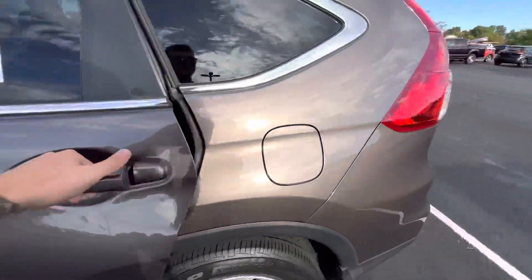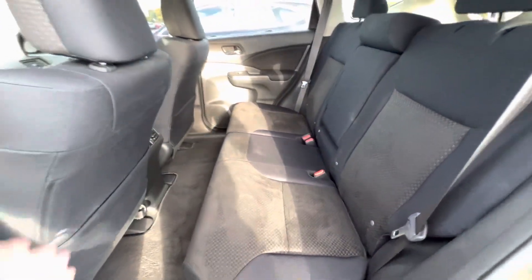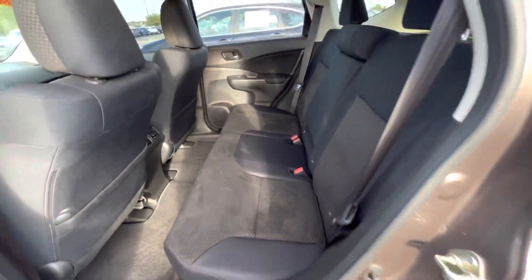These are very roomy, very spacious vehicles. Look at all the back seat size — for a smaller SUV, it's extremely impressive. Super nice seats here in the back. You do have suede on these seats. They're not dirty; that is actually all just suede.